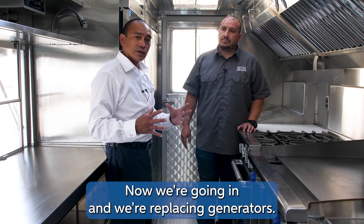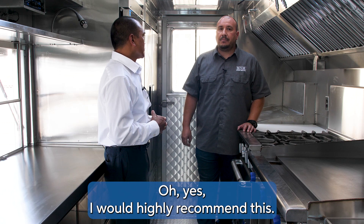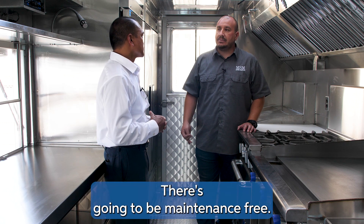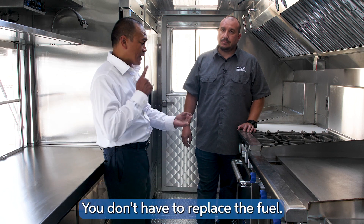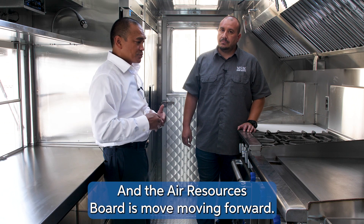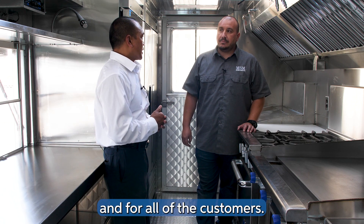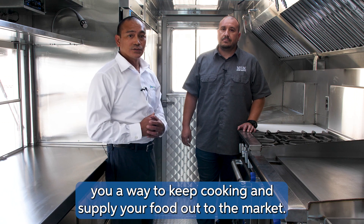We're replacing generators — would you recommend this to your customers going forward? Oh yes, I highly recommend this system. It's going to replace fuel cost, eliminate the emissions California is trying to get rid of, and it's maintenance-free. We really like the 10-year warranty. You don't have to replace fuel or do any more maintenance. CARB's Air Resources Board is moving forward — real soon generators will be banned from California altogether. So this is a win-win for MSM and all of the food truck industry. We've now provided a way to keep cooking and supply food to the market.